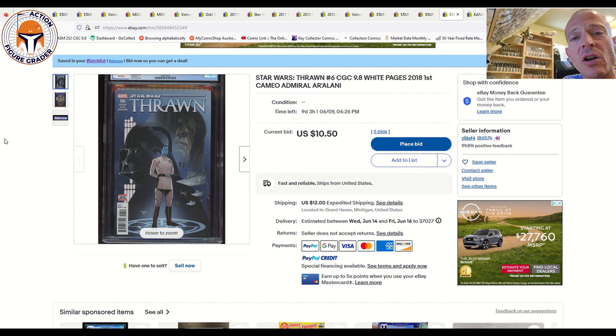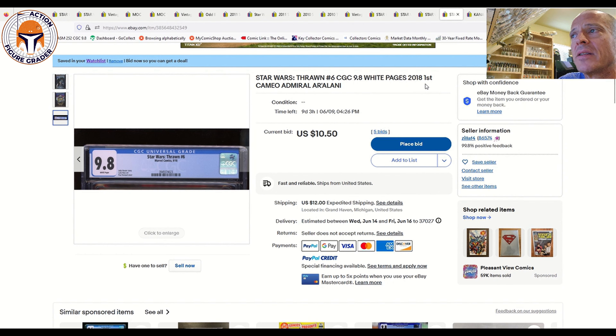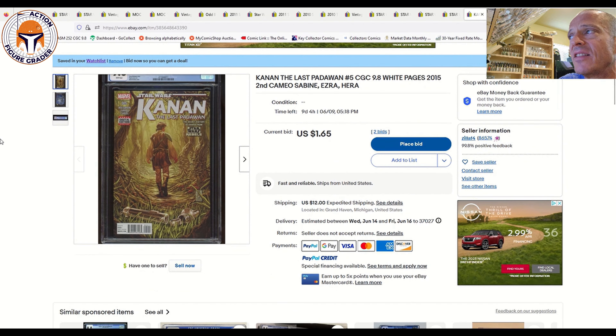Or you can go for Thrawn #6, the first cameo appearance of Admiral Ar'alani — a key character within Timothy Zahn's Thrawn novels. It's also the first time Grand Admiral Thrawn and Darth Vader meet in comics, making it a good secondary key that goes for pretty big money — actually more than Thrawn #1. It's tougher to find in a 9.8. This one is at auction with nine days left.